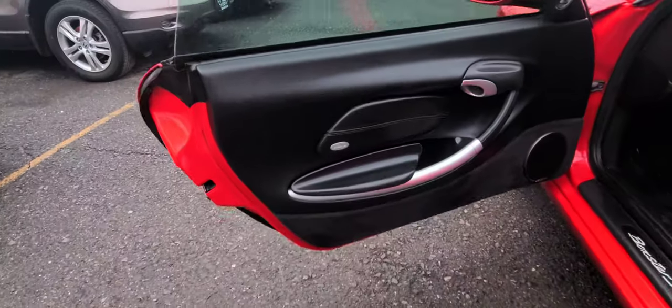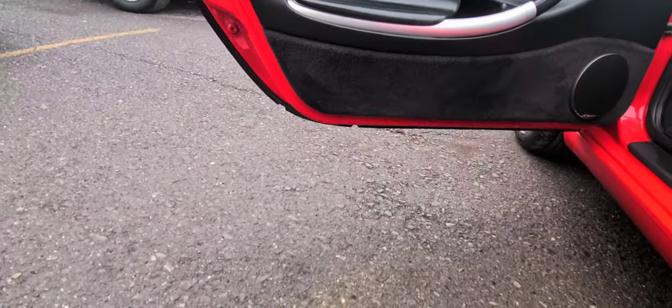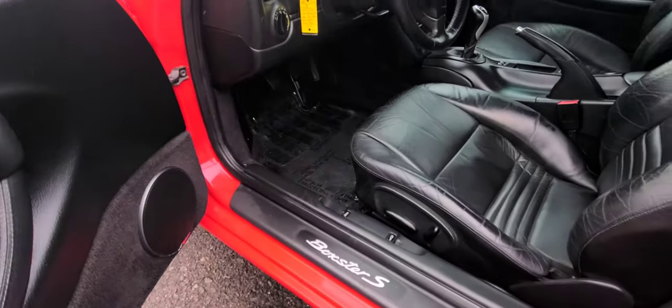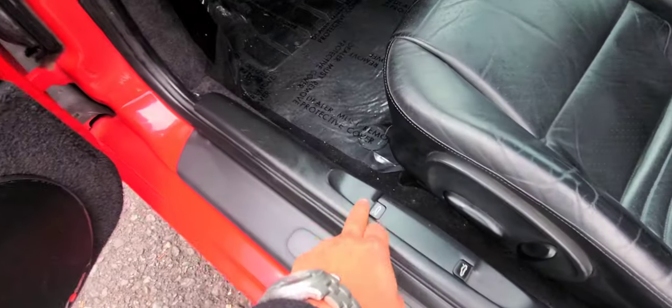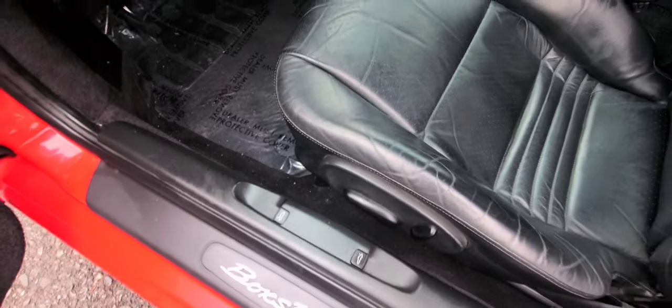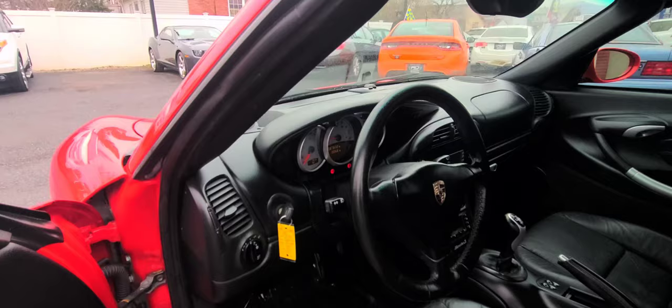For those of you guys that are very much into detail, here you can see it's factory, well-kept, well-maintained. This is an older model, so it's pretty old already. You have your controls here for both front and back trunk. Let me show you guys a little bit on the inside.